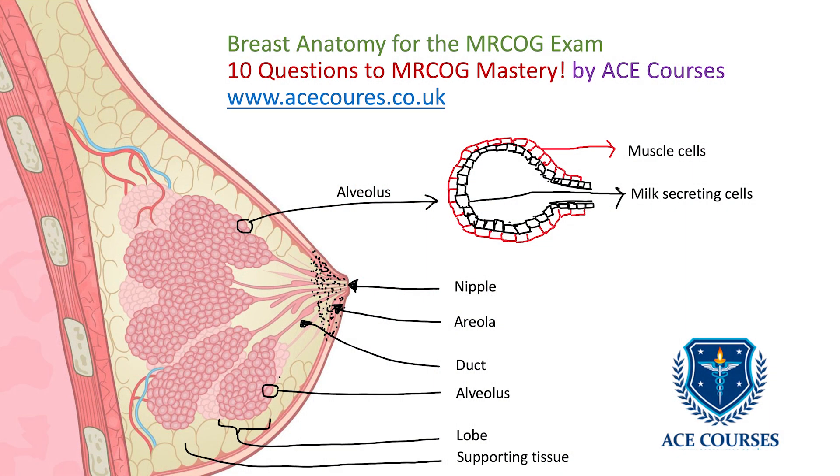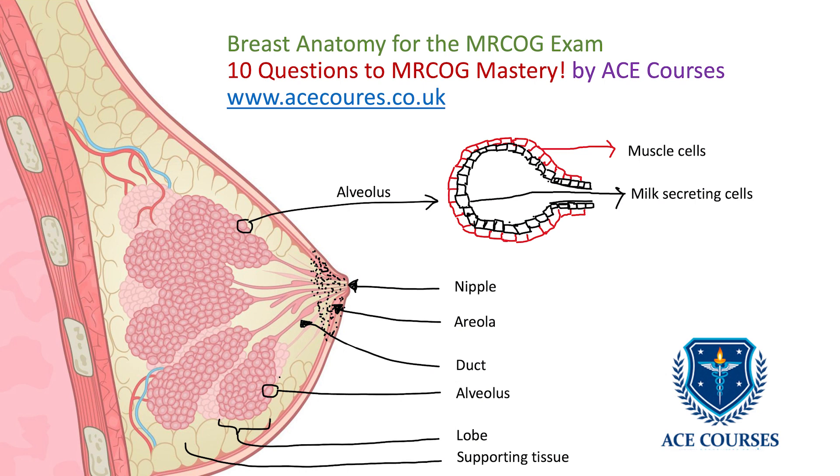Here is the basic anatomy of the breast. I'm simply going to label the structures for you, and I want you to have a really good look at these before we move on to the 10 questions on breast anatomy. In the figure, take note of the nipple, areola, ducts, alveoli, and the supporting tissue. When we blow up the alveoli, take note of the outer muscle cells and the inner milk-secreting cells.